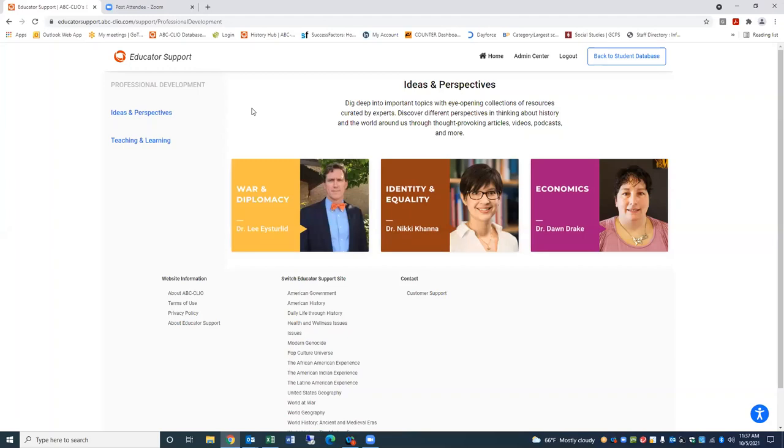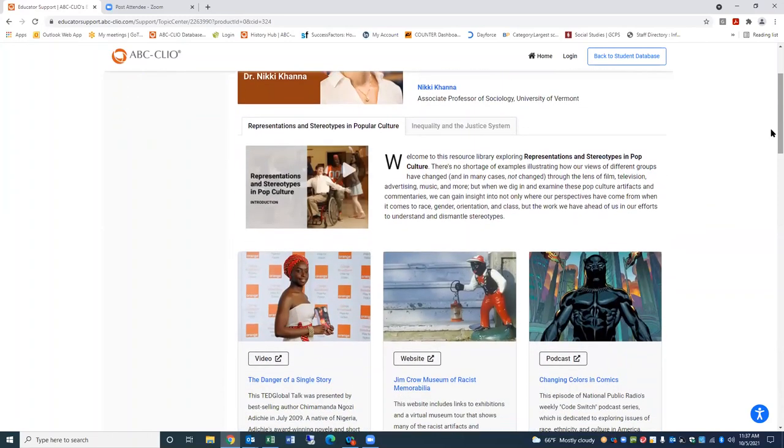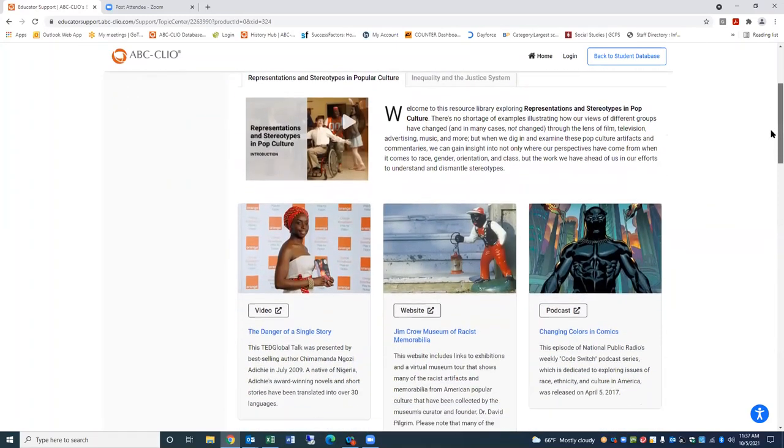For example, if I go into that just real quickly, we have correlations for the Wisconsin state standards. You simply select Wisconsin, select your grade level, and select the section within those standards. This way you can match up content within your ABC Clio collections to the Wisconsin state standards.